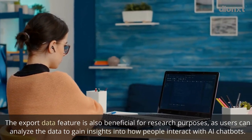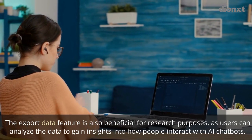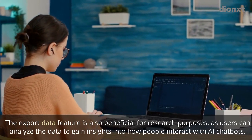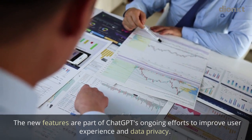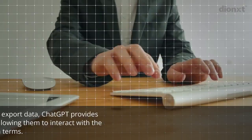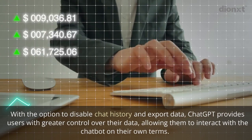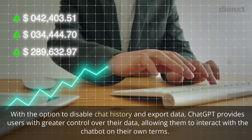The export data feature is also beneficial for research purposes, as users can analyze the data to gain insights into how people interact with AI chatbots. These new features are part of ChatGPT's ongoing efforts to improve user experience and data privacy, providing users with greater control over their data.